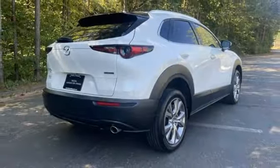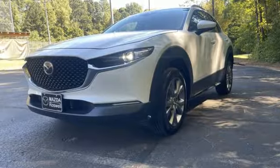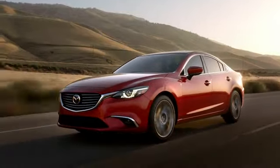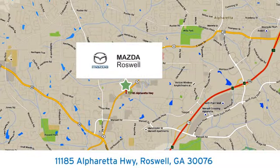Memory exterior door mirror settings and inline four-cylinder engine. With Mazda, driving is what matters most. See it for yourself when you take it for a test drive. For your cure for the common commute, visit today. We're conveniently located at 11185 Alpharada Highway in Roswell, Georgia.